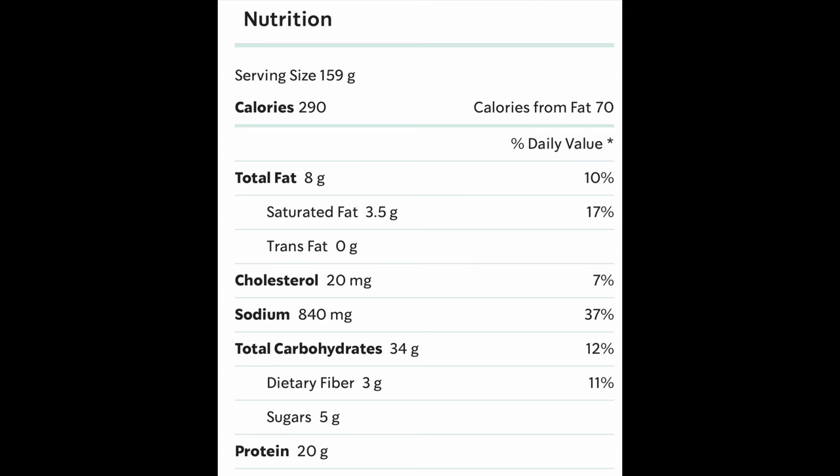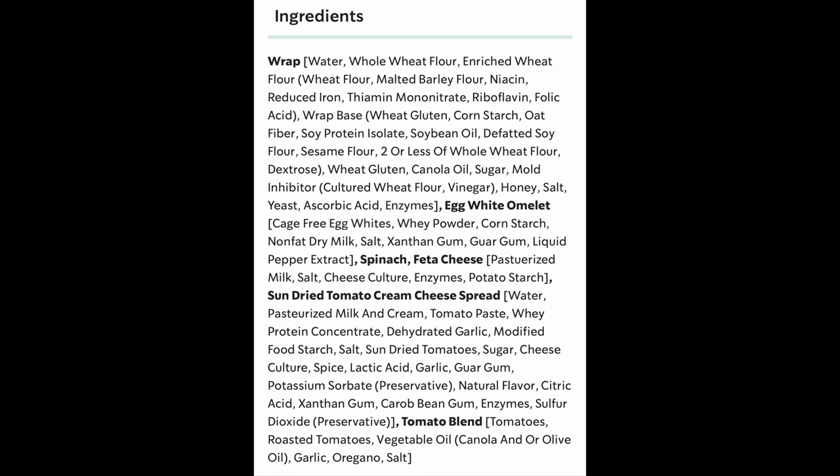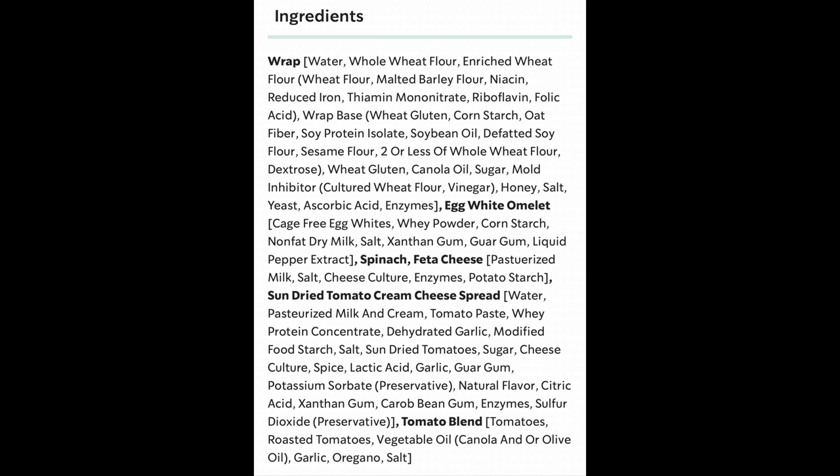So a fair amount of protein in this wrap. But if you click further, you can actually see the ingredient list — and look at this, it makes your eyes want to pop out. Look at all of these ingredients. They've divided it by section of the wrap. The actual wrap itself contains various different food items including wheat gluten, cornstarch, soy protein isolate, soybean oil, defatted soy flour, canola oil, sugar, and a mold inhibitor.